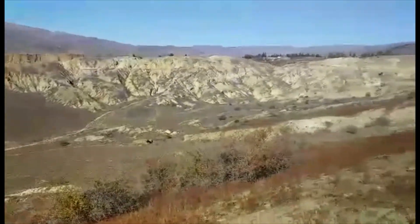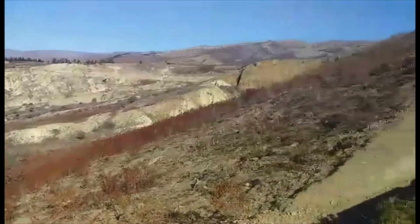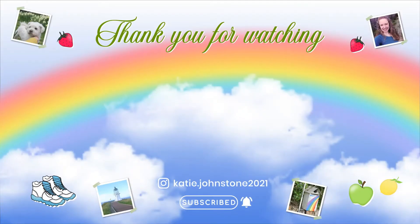Thank you very much for watching everybody. I hope you enjoyed the video. Don't forget to like and subscribe and leave me a comment below. Bye, see you in the next one.